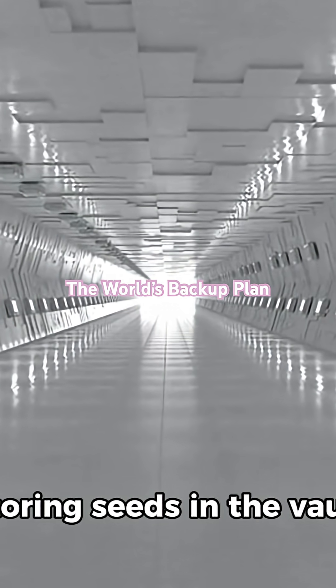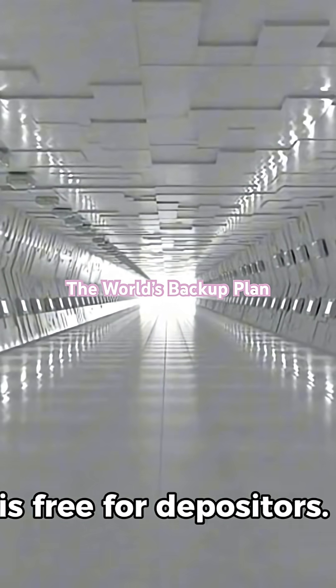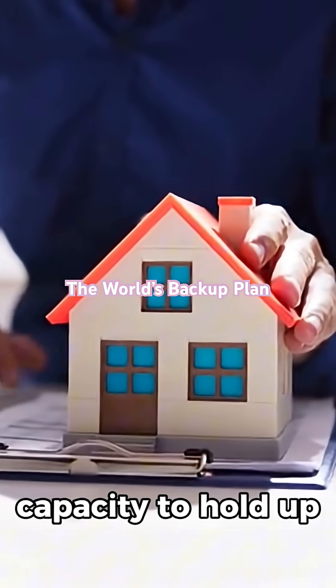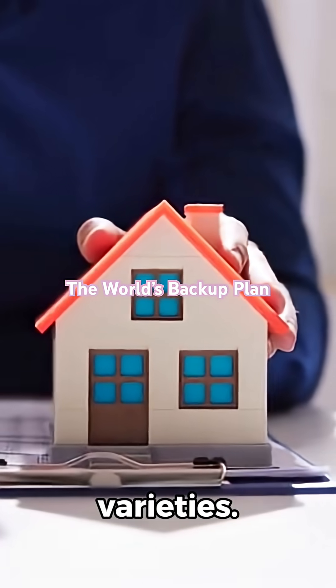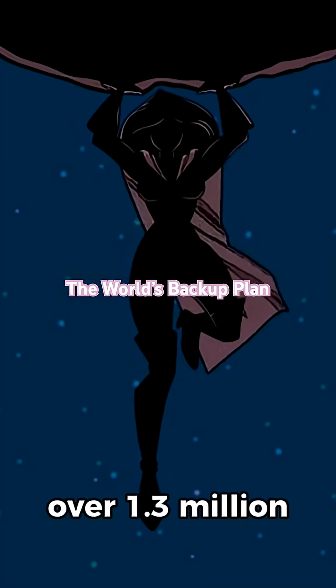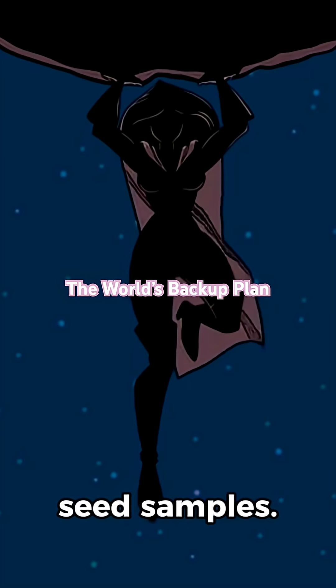Storing seeds in the vault is free for depositors. The facility has the capacity to hold up to 4.5 million crop varieties. As of June 2025, the vault housed over 1.3 million seed samples.